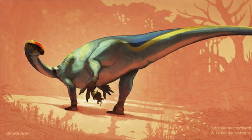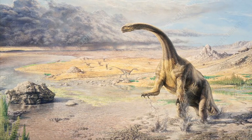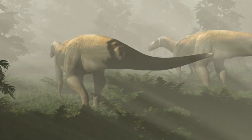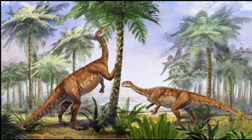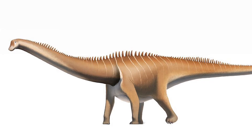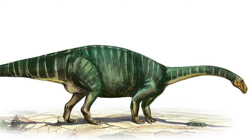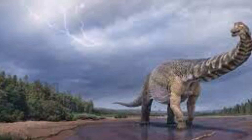Prosauropods, meaning 'before sauropods,' were long-necked bipedal and quadrupedal dinosaurs that lived in the Triassic. They were herbivorous. Sauropoda, meaning 'lizard feet,' were long-necked quadrupedal herbivores. They lived from the early Jurassic to the end of the late Cretaceous.